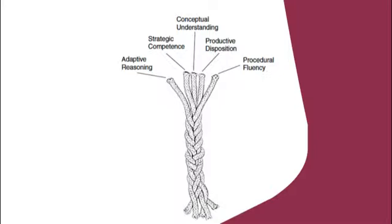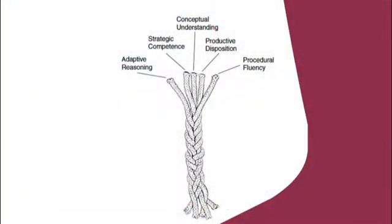The strands include reasoning; strategic competence, which we've called problem solving in our curriculum; conceptual understanding; and productive disposition. Productive disposition was the one that never made it into the curriculum, because you couldn't see how you could make a curriculum that included it. Your disposition as a learner certainly comes out of how you're taught and the experiences that you have, though perhaps not from the curriculum itself. We could talk a long time about the dissociation between curriculum and pedagogy.